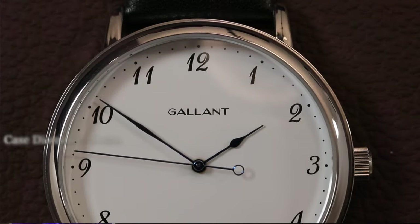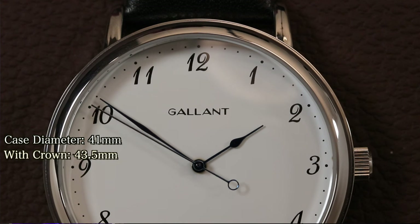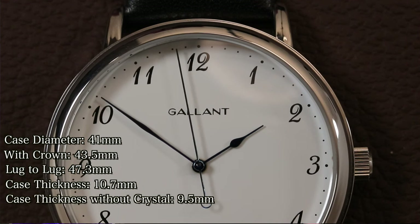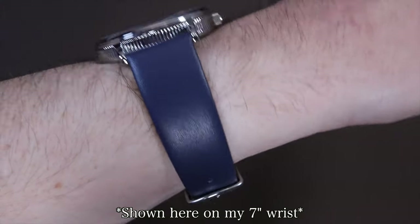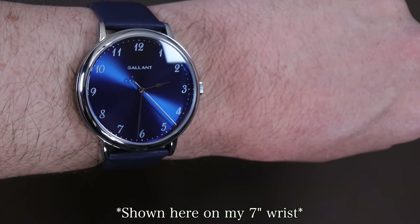For the measurements, the Debonair has a case diameter of 41 millimeters — with the crown that comes out to about 43 and a half millimeters. Lug to lug height is just over 47 millimeters and case thickness with the dome crystal is just over 10 and a half millimeters at its highest. The lug width is 20 millimeters, which allows for a ton of strap options. The shorter lug to lug height will allow for this watch to wear on smaller wrists without overhang, while the larger case size does give a bit more wrist presence.